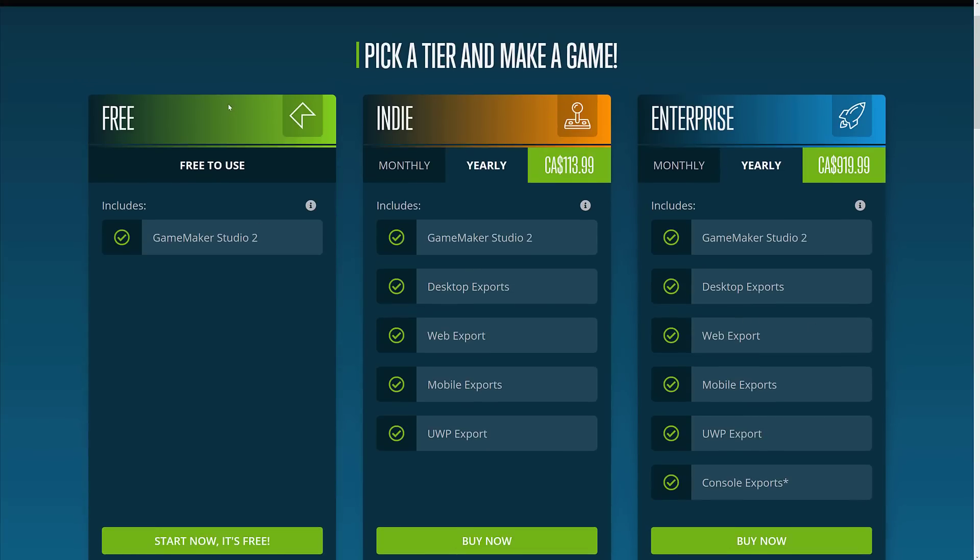So basically they've restructured their pricing. There is a free version with unlimited availability — fully functioning except you can't export or compile out. Indie tier is $10 a month and you're getting web, desktop, and mobile export. I'm not sure what the exact savings on that is because it's not really a one-to-one. This used to be like $200 for HTML, $200 for desktop, and $200 for web. Now it's all consolidated together into a $100 a year subscription.